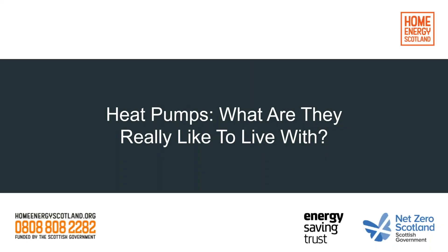Hello everybody and a warm welcome to you from wherever in the world you happen to be. Welcome to this webinar entitled 'Heat Pumps: What Are They Really Like to Live With?' My name is Torrin, I'm an assistant manager within the home renewables team at Energy Saving Trust, and I manage the green networks for homes and businesses.